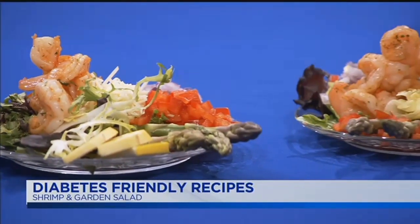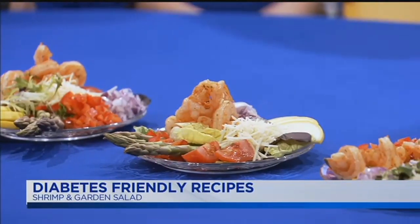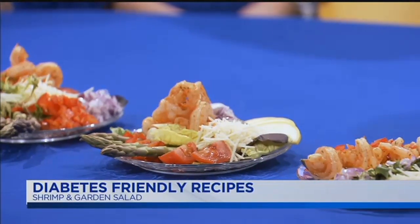You guys have an expo coming up? We do! It's on Saturday, March 3rd, from 9 till noon, at the St. Joseph Office Park, which is across the street from St. Joseph Hospital. We're going to have different screenings there — foot screenings, vision and hearing screenings, hemoglobin A1c screenings — and we're also going to have our keynote speaker, Derek Ramsey.